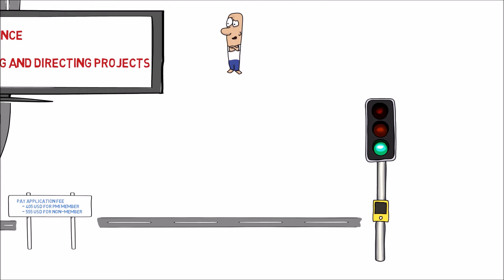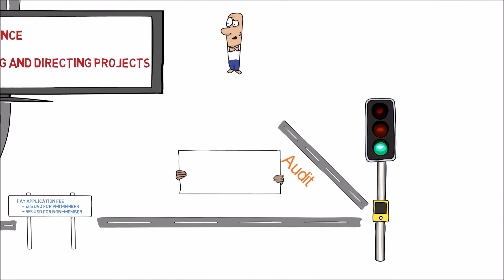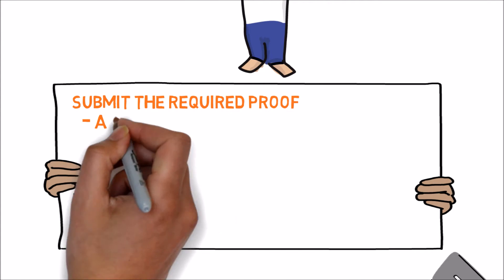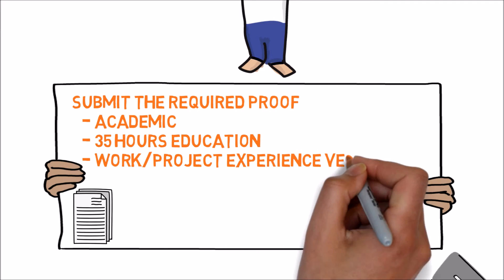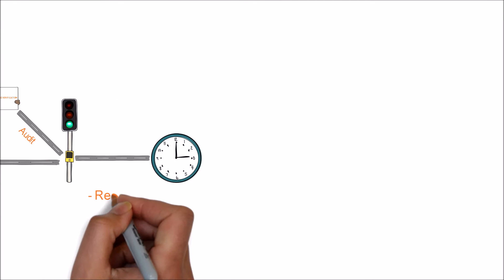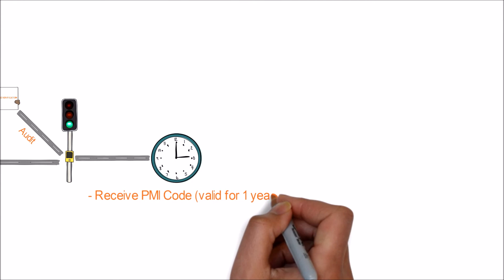After making the payment, you will soon receive another email from PMI which either gives the green signal to go ahead and schedule the exam, or indicates you have been caught in an audit where you need to prove your experience. There is no definite clause for picking applications for audit; as per PMI, applicants are randomly picked. If you are caught in an audit, no need to panic — it is just an additional step to prove your experience. To clear the audit, you need to submit proof for academic qualifications, 35 hours of education, and work experience verification endorsed by employers.